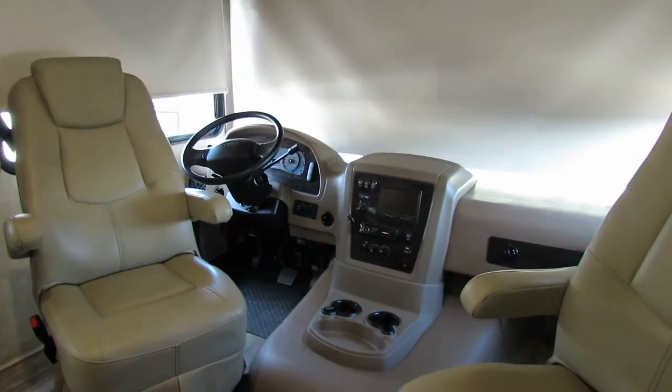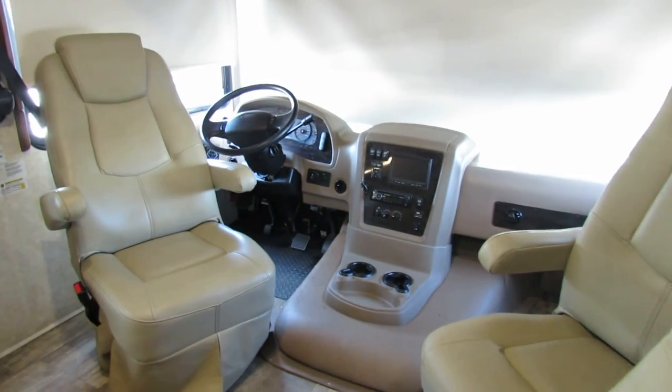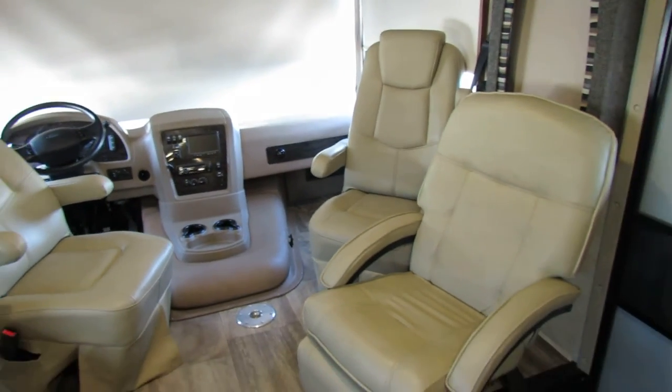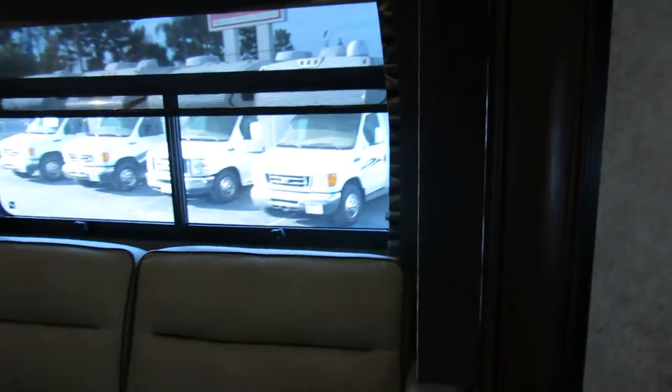As we swing around you can see the driver and passenger chairs — those become part of the living room. Up here on the top, I'm going to pull this down and swing it around to show you how easy this is to turn into another bunk.